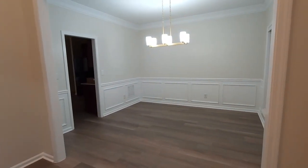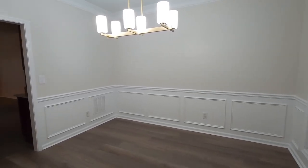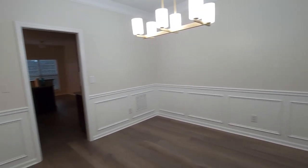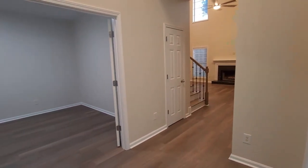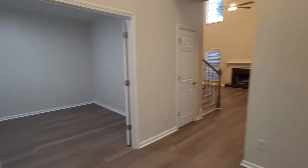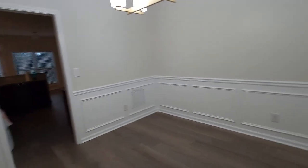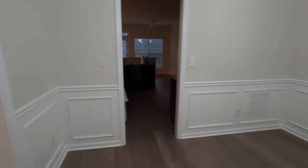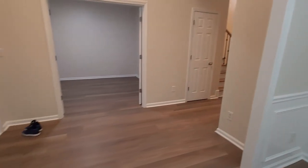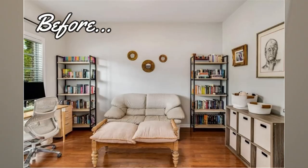The wall color is Shoji White by Sherwin Williams, which looks completely different depending on the lighting in the room. I like 5000K daylight bulbs, so these bulbs will probably have to be changed.